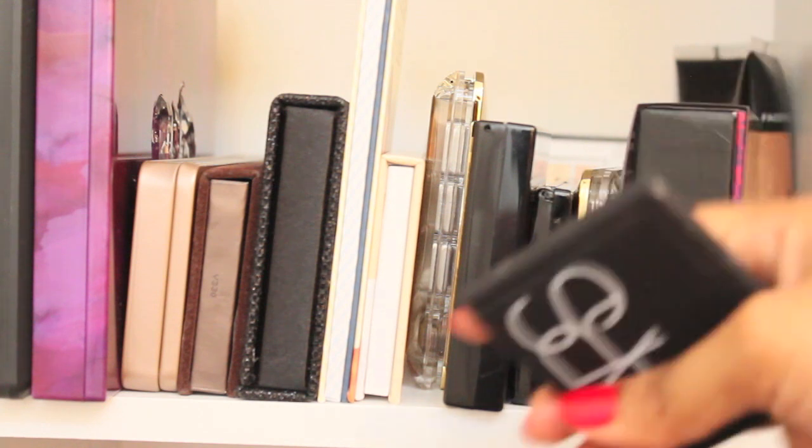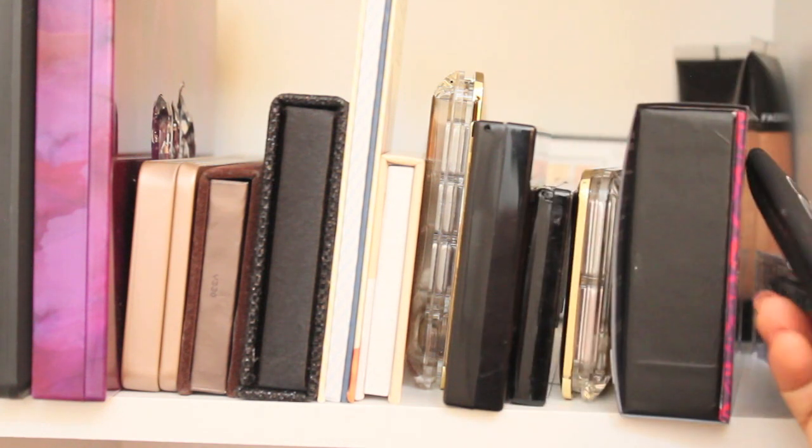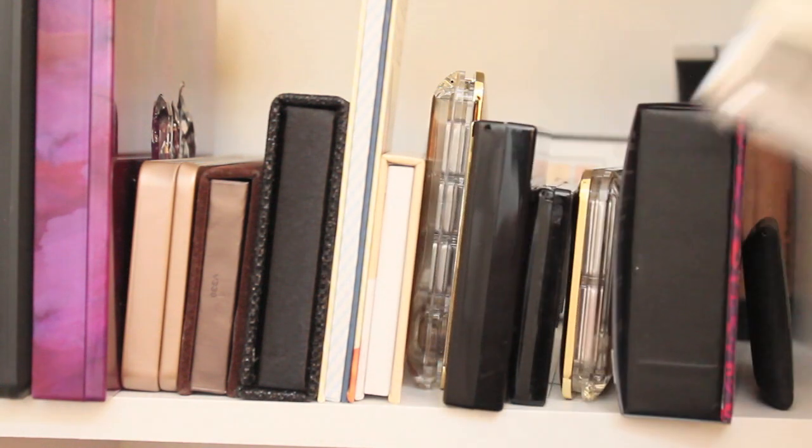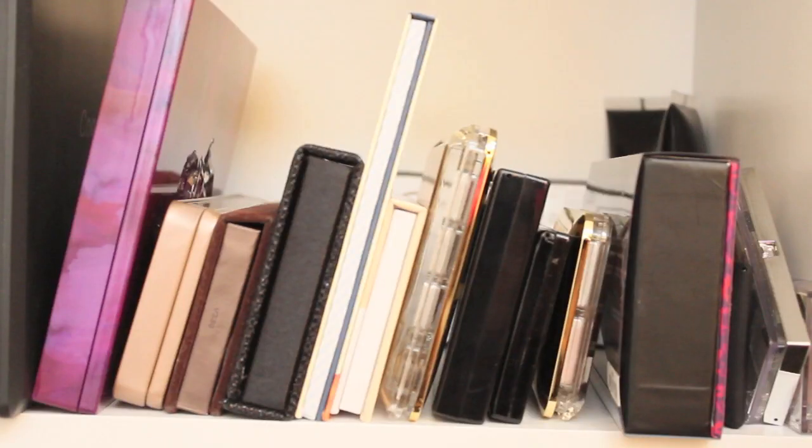This is the NARS blush and bronzer duo set, the mini version with Laguna and Orgasm. These two are drugstore eyeshadows — the Maybelline and Victoria's Secret ones. So those are all my palettes. I really want to add the Lorac Pro palette to my collection but I can't find it anywhere. It seems to only be at Ulta and the Lorac website, but neither will accept an international billing address, so I can't order from them.